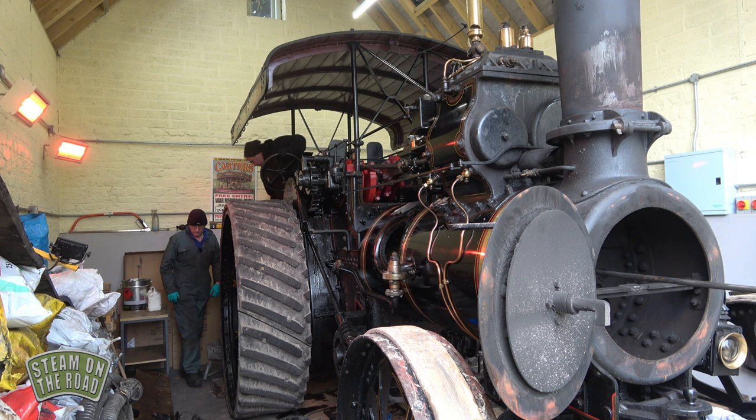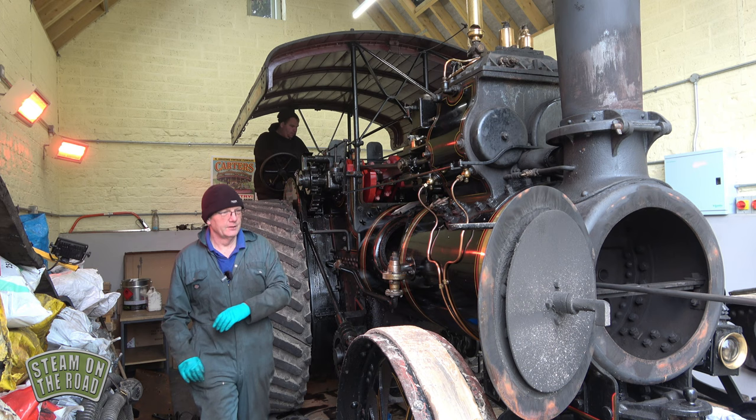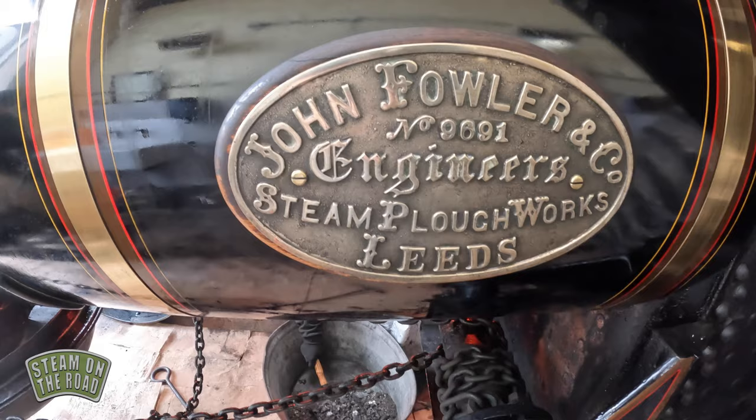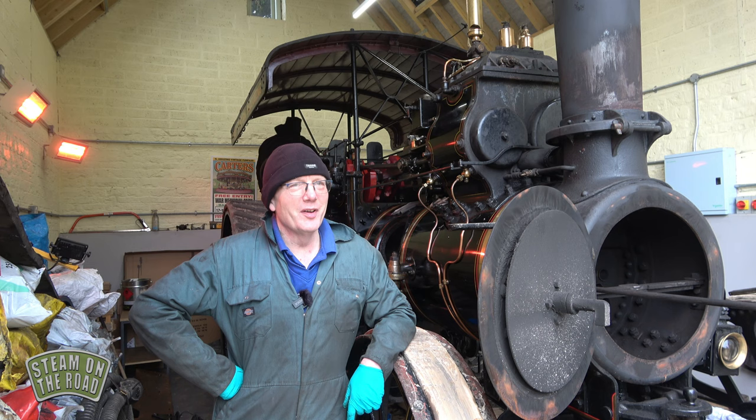Has the engine got a name? No, 9691. It never had a name and some people want me to give it a name, but I haven't found one I like sufficiently. It almost seems a shame, doesn't it, because what it is — is 9691.